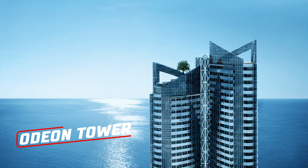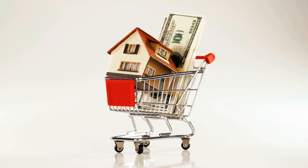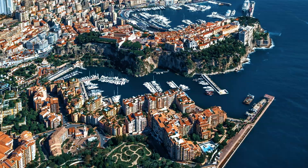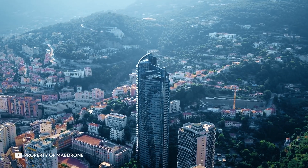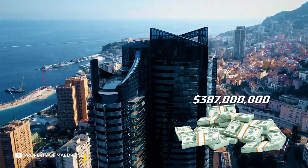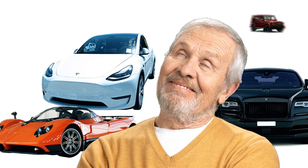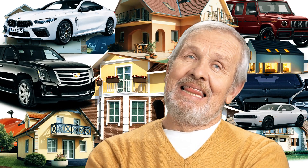Odeon Tower. Given the housing market, one would assume that the most expensive apartment on the planet is in Hong Kong, New York, or even Moscow. But in fact, it's in Monaco. The Odeon Tower is the most expensive and luxurious apartment in the world. Although it's hard to call it an apartment because it's a five-story penthouse. This pleasure costs $387 million. You can count how many mansions and cars you would buy with that amount of money.